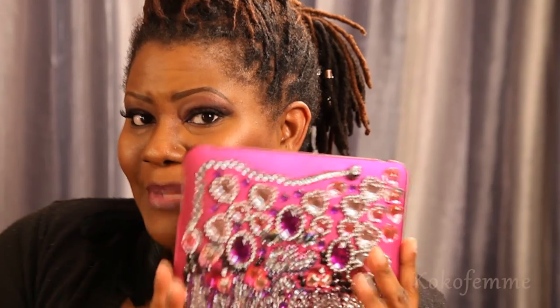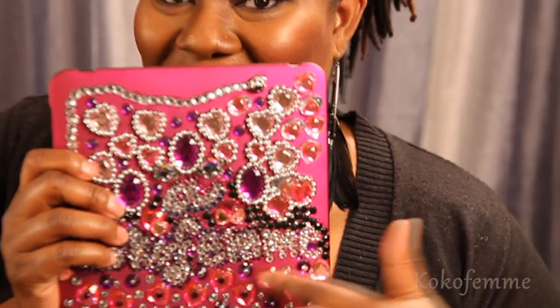Let me show y'all my iPad cover. How blinged out and girly is that? Y'all see that? Y'all see my name in there — Coco Femme? Details on this to come. I'm not going to spill the beans, but shout out to Extreme Beauty. Angie, thank you, darling. Details to come on this as well for your iPads.